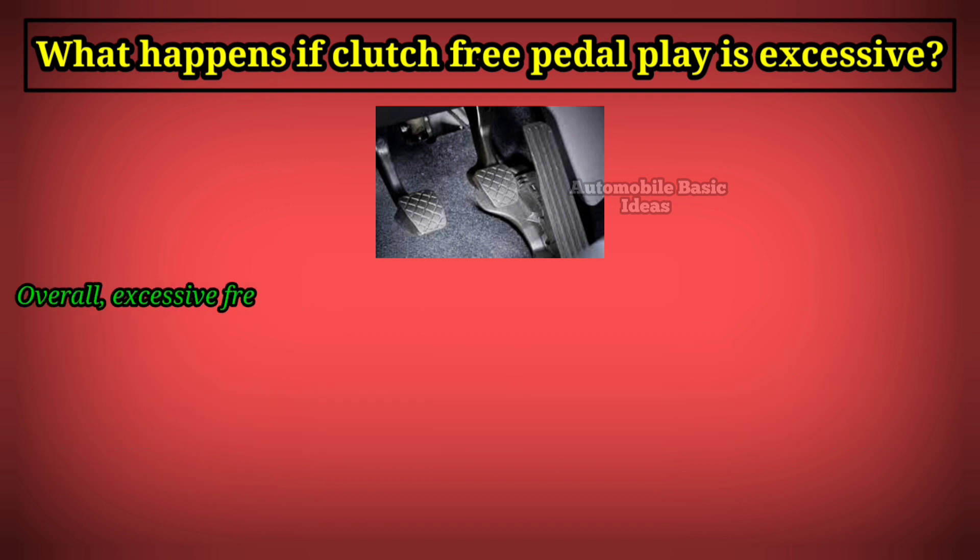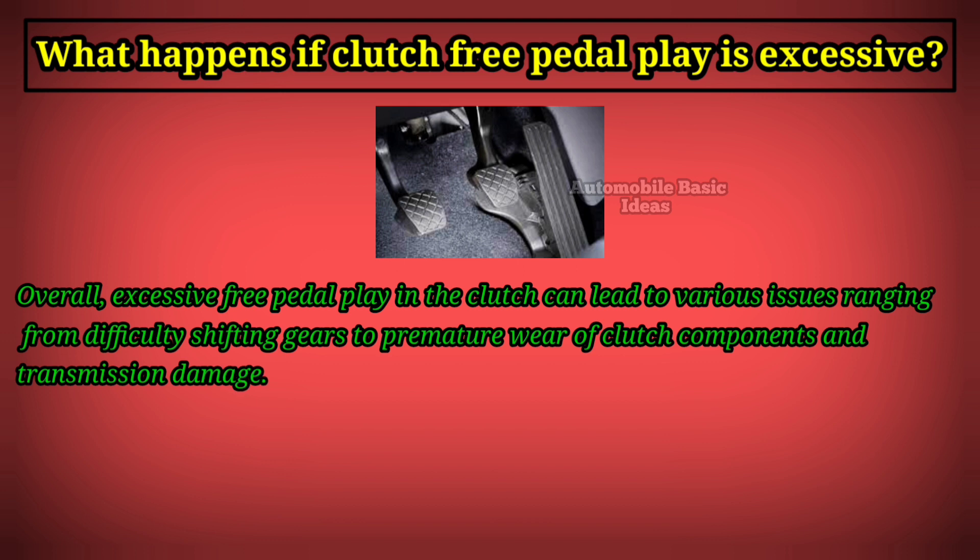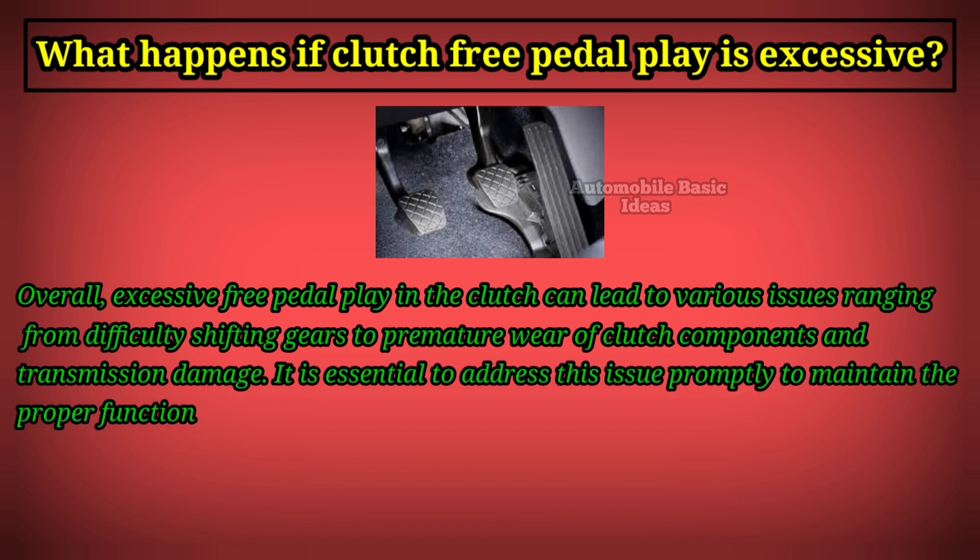Overall, excessive free pedal play in the clutch can lead to various issues ranging from difficulty shifting gears to premature wear of clutch components and transmission damage. It is essential to address this issue promptly to maintain the proper functioning of the clutch system and ensure safe and smooth vehicle operation.